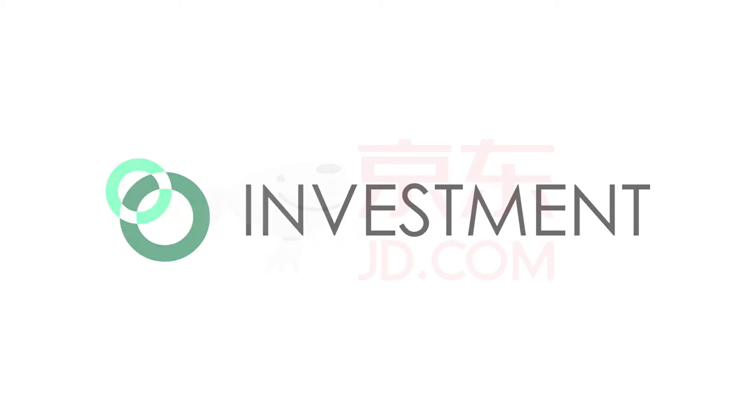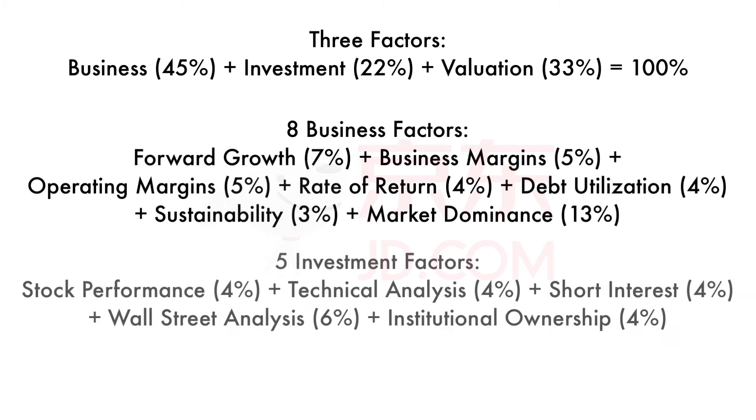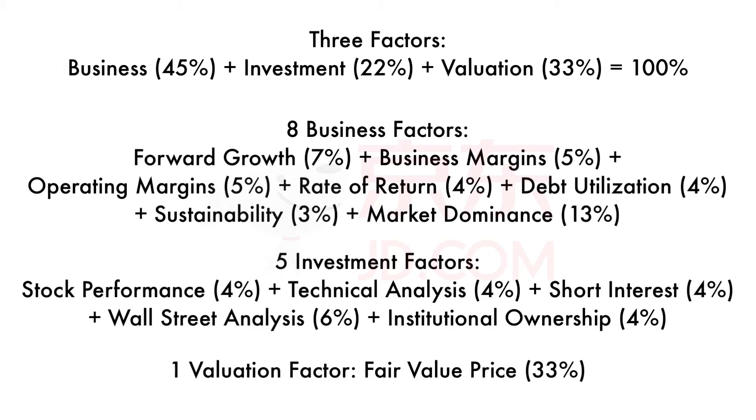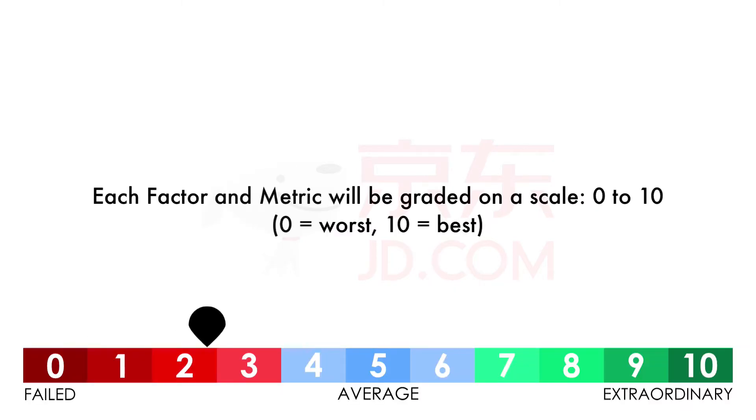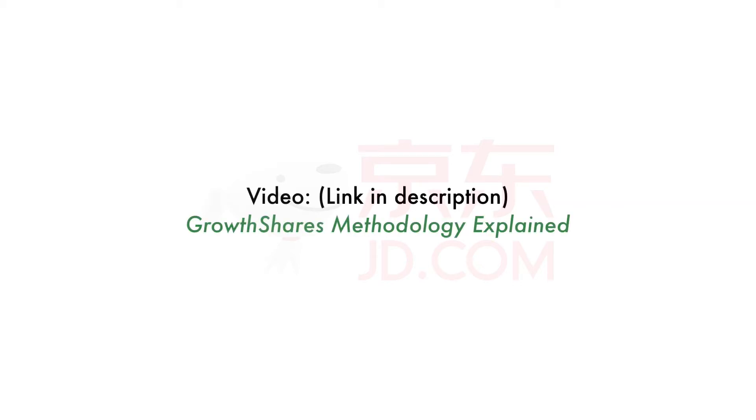I've divided this analysis into three major factors: business, investment, and valuation. Each factor is then divided into 14 smaller metrics. Each of the three factors and their 14 metrics are given different weight, together adding to 100% of the analysis. They'll be graded on a scale from 0 to 10, with 0 being the worst and 10 being the best. When the analysis is complete, I'll give a final score. My analysis takes a long-term view of the company — that means years. I've created a separate video describing the three factors and all 14 metrics in great detail, and I'll leave a link on the screen and in the description below to that video.